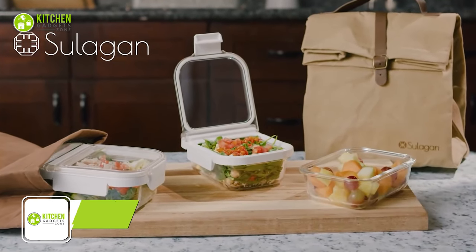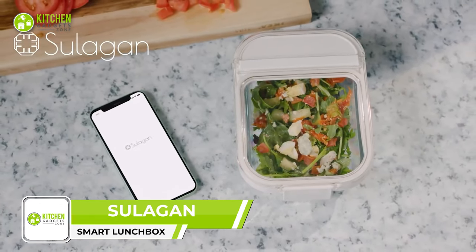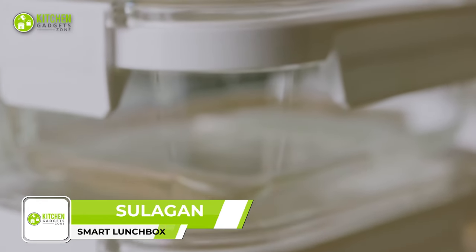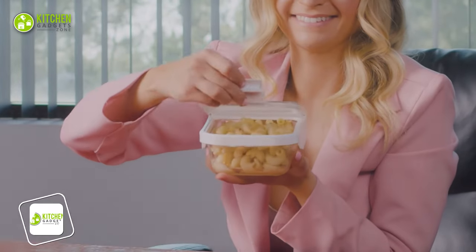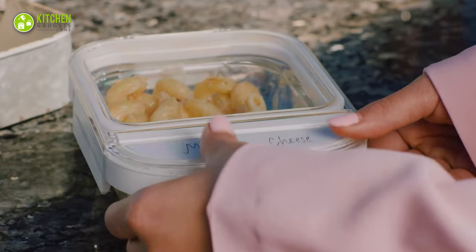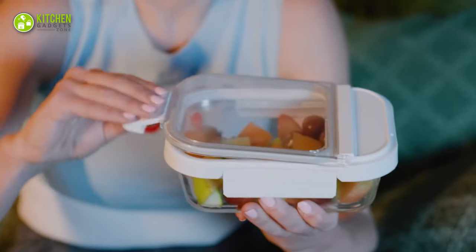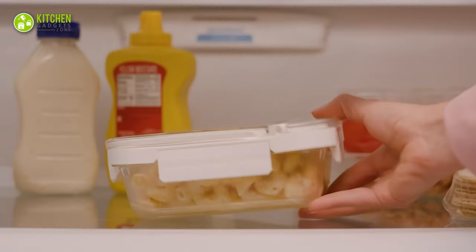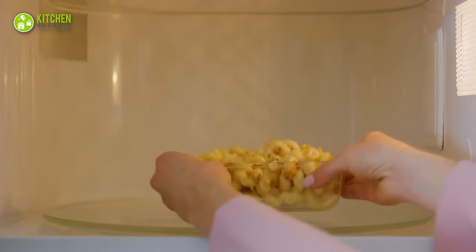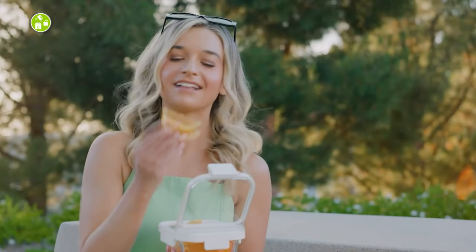Level up the storage game with Suligan food storage systems to keep lunch fresh throughout the day. The eco-friendly container has a flip-top design that helps seal food perfectly. Its leak-proof feature prevents food bags from getting messy. It's also suitable for the microwave and freezer, which aids in cooling, cooking, and reheating food without losing shape. Lunch has never been more satisfying and easy!